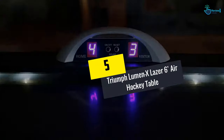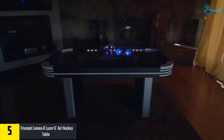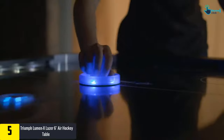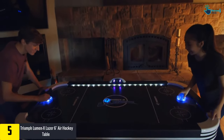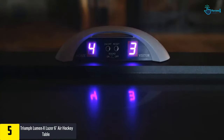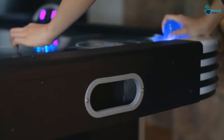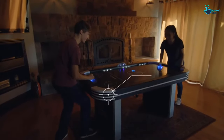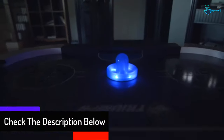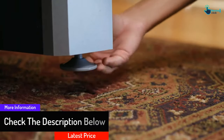Starting at number five, we have the Triumph Lumen X Laser 6-foot air hockey table. The Lumen X Laser air hockey table can carry you all through the night and into the harsh light of morning. It has interactive table qualities with in-rail LED lighting, in-game music, and cascading effects. This table measures 72 inches L by 40 inches W by 31 inches H, supported by 12-millimeter thick legs with four 2.5-inch leg levelers to guarantee your play surface remains flat even if the floor is not level.